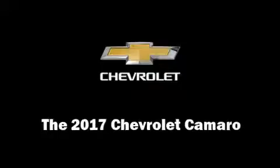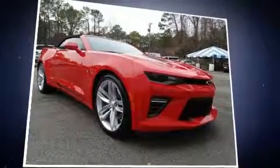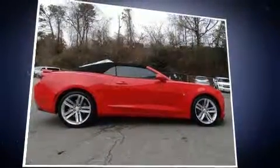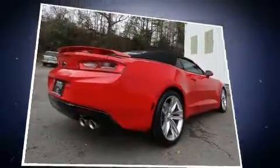You can expect a lot from the 2017 Chevrolet Camaro. This two-door four-passenger convertible offers the features and options for which you've been searching. Chevrolet made sure to keep road handling and sportiness at the top of its priority list.